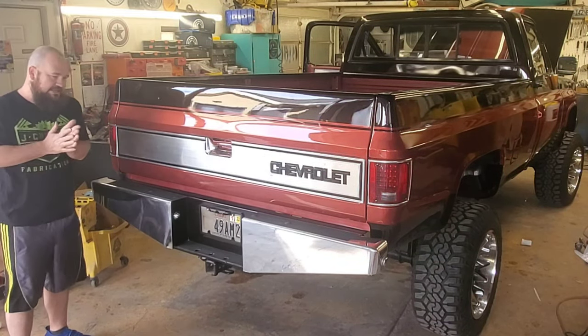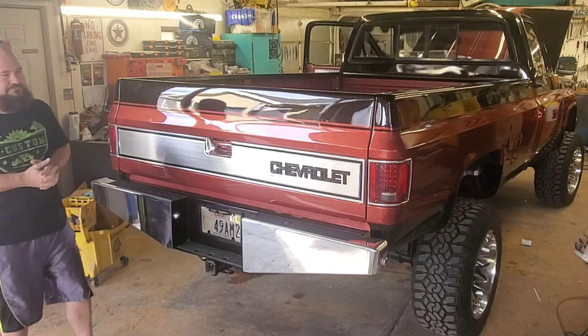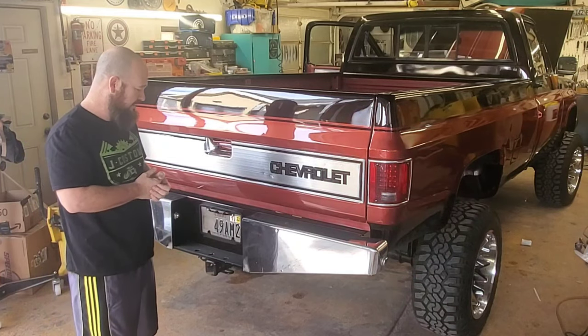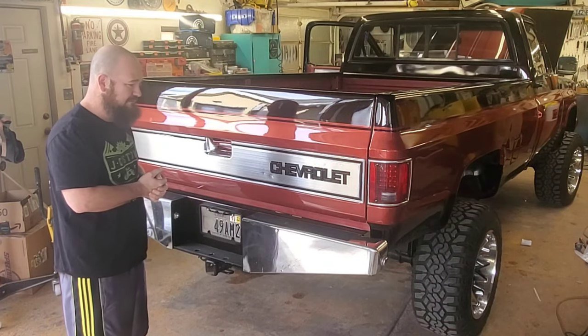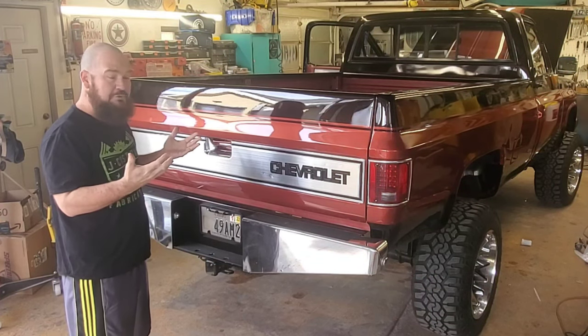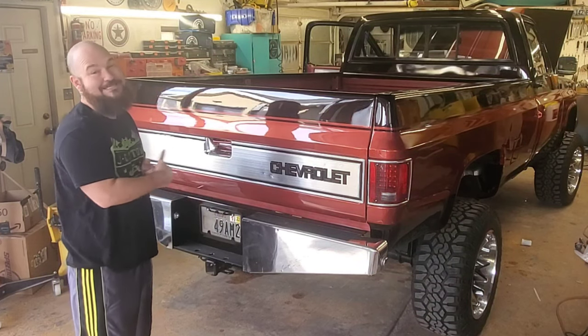I know you guys may not agree with me — a lot of people said I should go with the other one — but I said this is not a stock truck, let's go aftermarket. This thing is a lot more heavy-duty, it weighs a good hundred-plus pounds. Super cool.